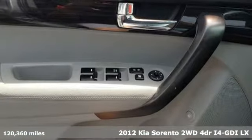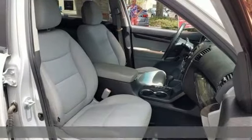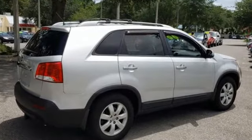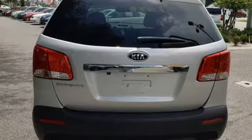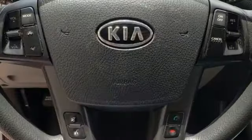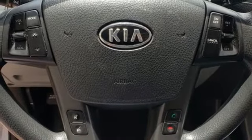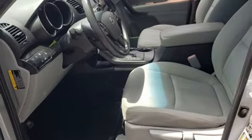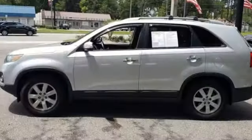It boasts an impressive list of features, like these: inline four-cylinder engine, front heated bucket seats, wireless audio streaming, auto-dimming rear view mirror, manual tilting steering column, Bluetooth, external memory control, aluminum wheels, three 12-volt power outlets, and automatic transmission.